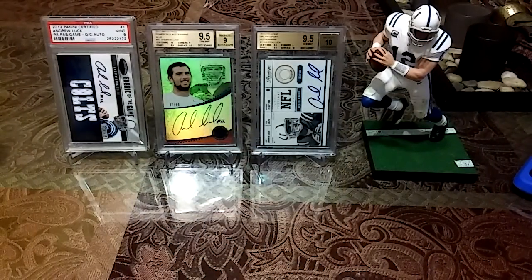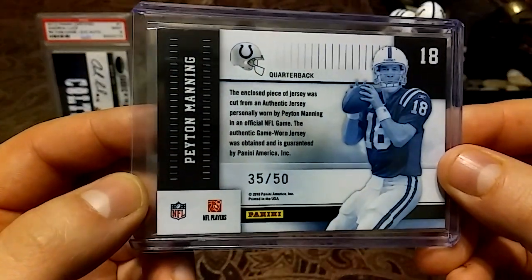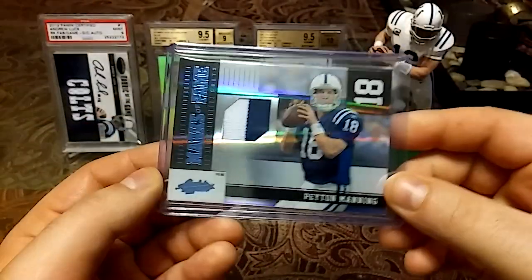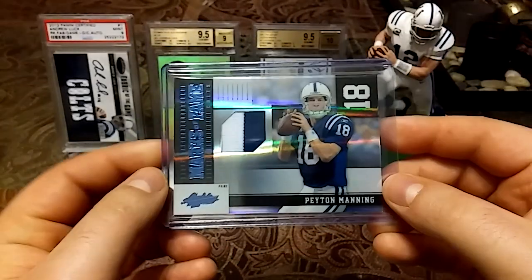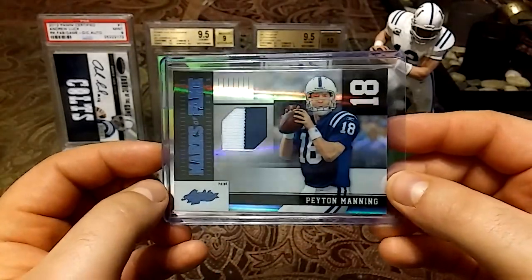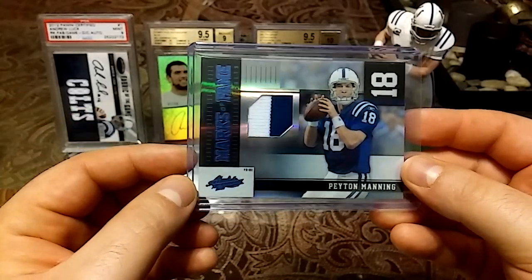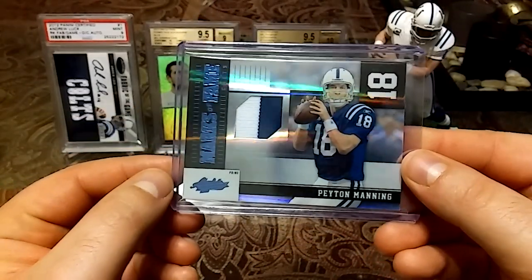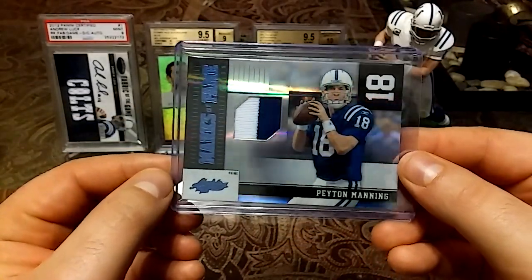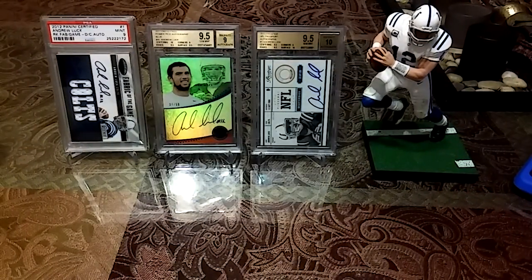Then we have this 2010, out of 50, game-worn material from Absolute Football — Marks of Fame. Beautiful two-color game-worn patch. As you guys know, game-worn material is becoming extinct; everything is play-worn nowadays, so I really do cherish this. The card has a really nice shine to it.